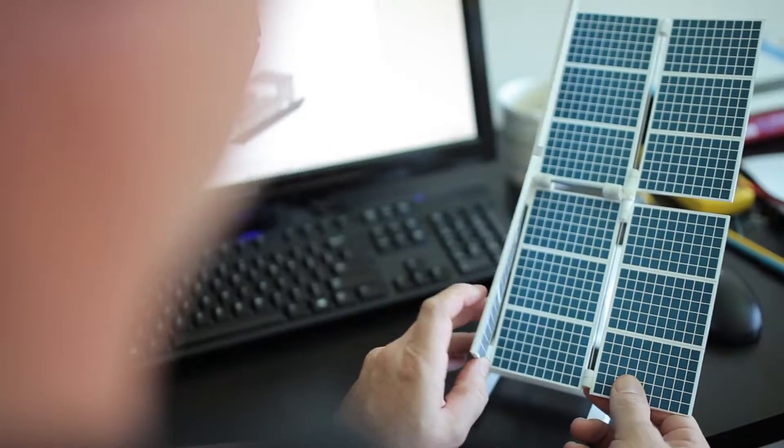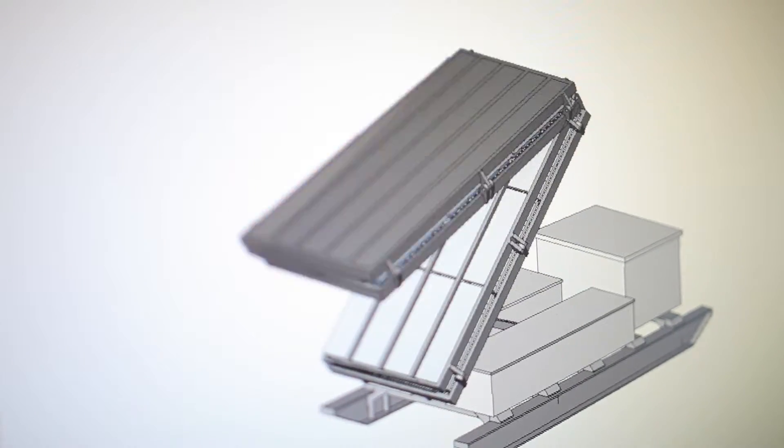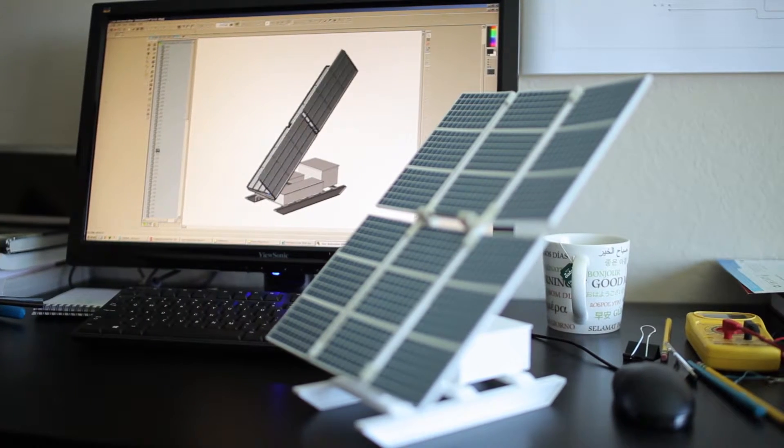Hello Indiegogo community. My name is Esmeret Kudseer and I'm an engineer and an entrepreneur. I want to tell you an exciting story and invite you to join me on this journey I call Meridian. A number of years ago a friend of mine asked if I could assist him with a solar skid irrigation project.